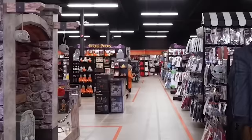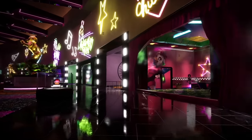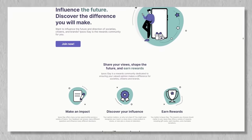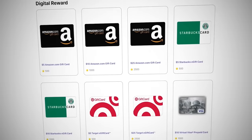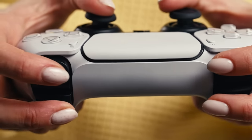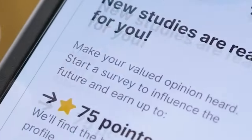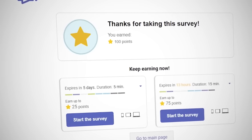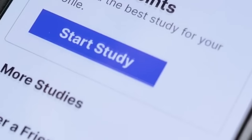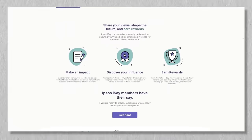Before we jump to our next segment, let's talk about our sponsor. Meet Ipsos Aisei, a market research leader for nearly five decades. They offer a fantastic way to earn gift cards by simply sharing your thoughts. The surveys are tailored to your interests, making them engaging and relevant. During downtime, especially waiting for videos to render, we jump onto Ipsos Aisei. In just minutes, we're closer to our next reward. They've got top brands from Amazon to Walmart. Click the link below and get started with Ipsos Aisei today.